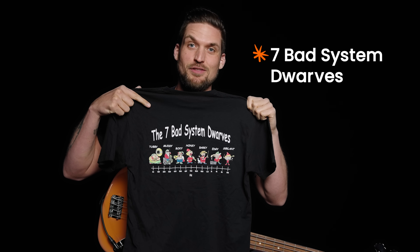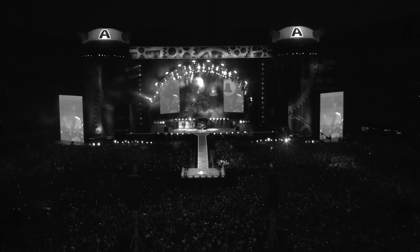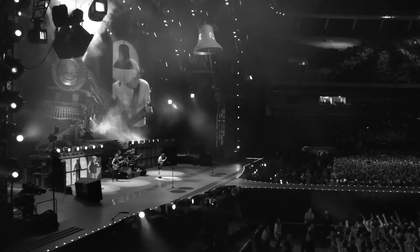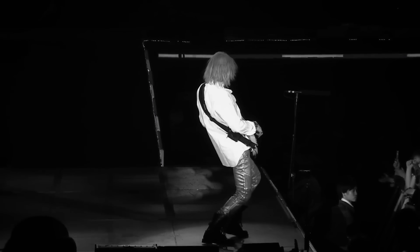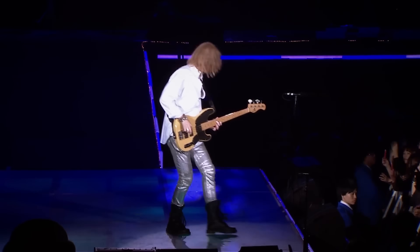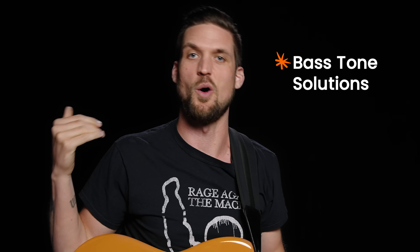But then one night I was out on a gig and I happened to see the sound engineer wearing a t-shirt about the seven bad system dwarves of the frequency spectrum. I was curious, and little did I know that these dwarves would end up being the solution to my tone problems. See, sound engineers have learned to master the whole sound spectrum to make stuff sound good. It's literally their job to turn bad mixes into good mixes and bad bass tones into good bass tones. It turns out that five of these seven dwarves represent parts of the sound spectrum relevant to bass guitar and will create either tone solutions or tone problems.